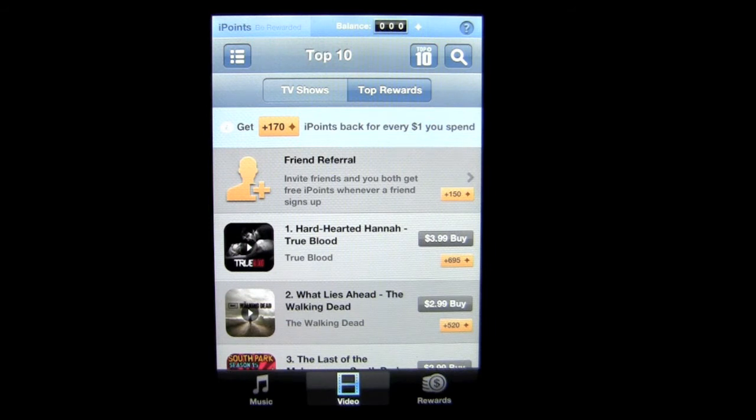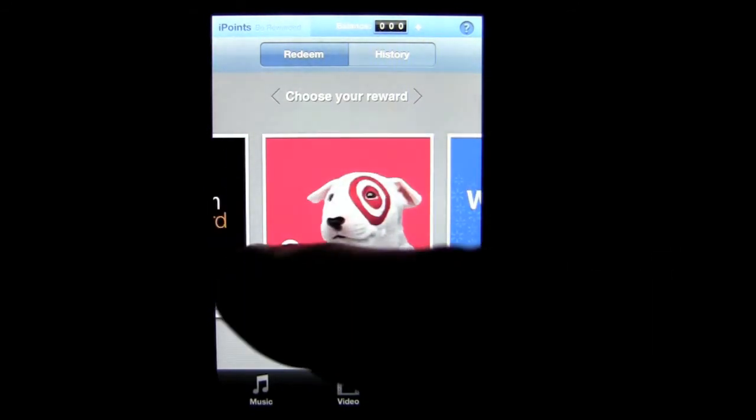One thing you will need to do is sign up for a free iPoints Rewards account with an email address. You do that within the application and it takes about 10 seconds — that's how they're going to convey to you your gift cards, cashback, or apps. Let's tap on the rewards button here and look at the different items you can earn iPoints for to redeem.